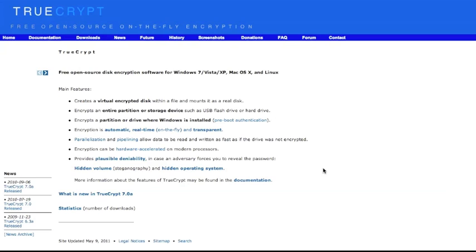Next up is TrueCrypt. If you want good encryption across multiple platforms — Windows 7, Vista, XP, Mac OS X, and Linux — this is the encryption tool you'll want to use. It's open source and really secure, with a bunch of different security options. So if you want to do encryption, don't use FileVault, use this. Plus, since it's cross-platform, if you ever need to access your data on a different platform, you can use this tool.